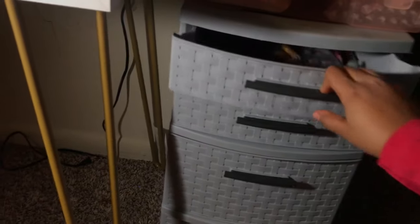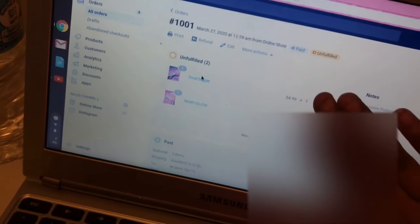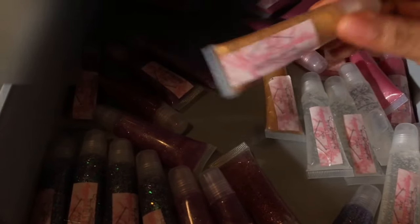My products are up in here — the squeeze tubes, wand tubes, and keychain glosses. She ordered gold digger and my glow, so gold digger is this gold one right here — gold digger, because you know, period — and this is my clear gloss, which is my glow. Let me close that up.